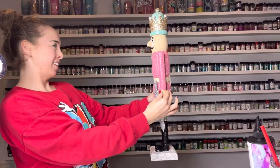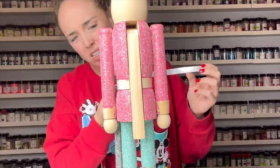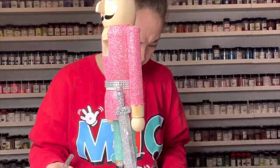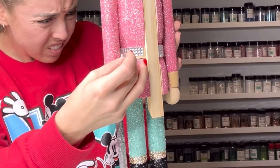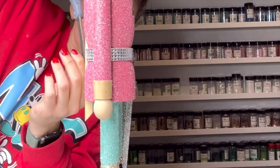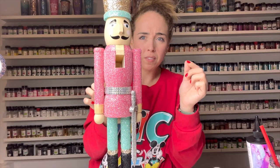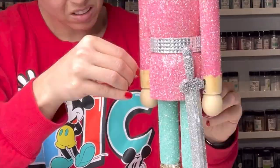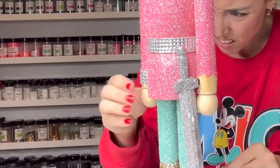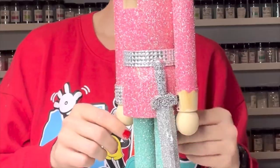Now finally it's time to add all of our extra embellishments. I'm going to take some of these rhinestone strips and add them to his belt and to the cuffs on his jacket. I did have to layer a few different sizes to make sure I filled in all of that space — some smaller rhinestones, some medium size, and then those big square ones on his belt. I made them the same on both arms so that they would match. I also added a little bit of those rhinestones to his sword to bedazzle that a little bit.